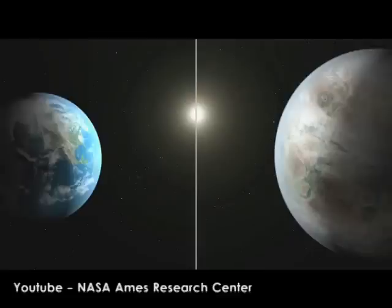Kepler-186f is the first validated Earth-sized planet in the habitable zone of its star. It's the outermost of five planets to orbit a star that is smaller and cooler than the Sun. This planet orbits its star every 130 days, placing it in the habitable zone where it could have liquid water on its surface. While its mass and composition are not known, researchers believe that it is likely to be a rocky world.